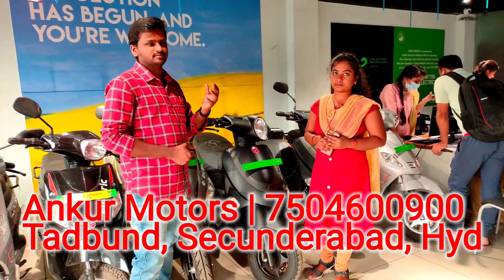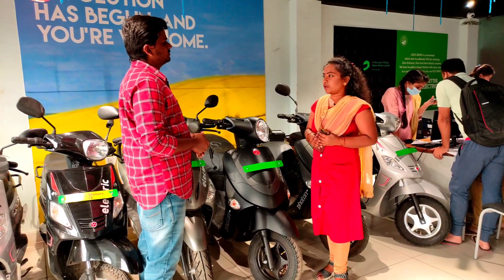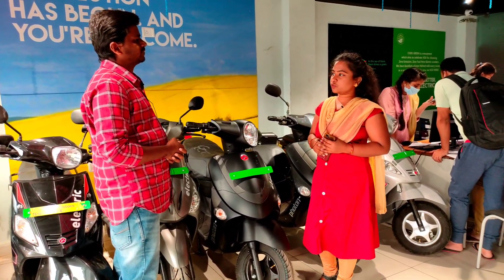Let me explain the price of the vehicle. Hi ma'am, hi sir. How many vehicles are available? Non-registration vehicles, sir. What? Overall? Non-registration vehicles, 2 models are available.